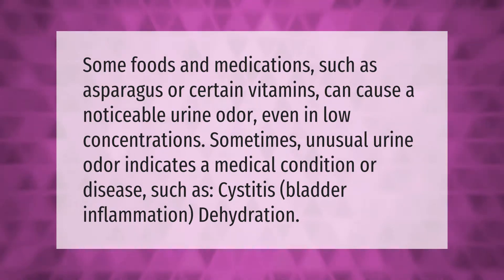Sometimes unusual urine odor indicates a medical condition or disease, such as cystitis, bladder inflammation, or dehydration.